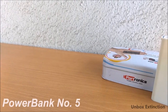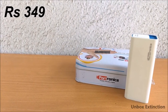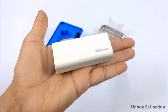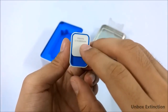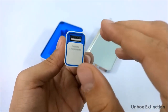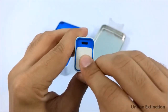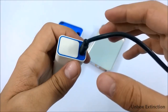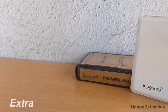Number five is the Portronics 2600mAh power bank and it costs 349 rupees. It's a very tiny power bank and the build quality is amazing — it's made of plastic with a rubber finish. On the side, if you slide it down, you get the USB port and its output is 5 volts 1 ampere. When you slide it down it also shows the remaining power. From here you can charge it — the input is 5 volts 1 ampere and it takes around 3 hours to get fully charged.